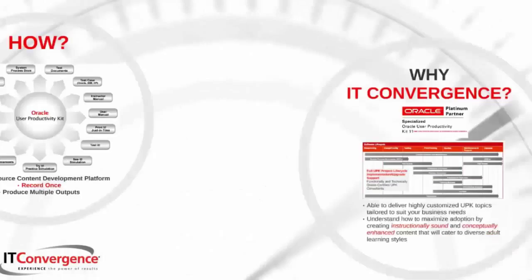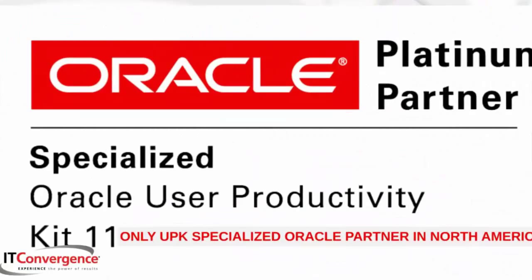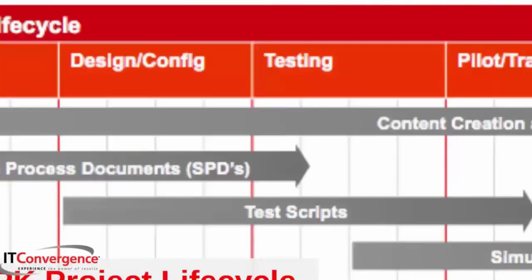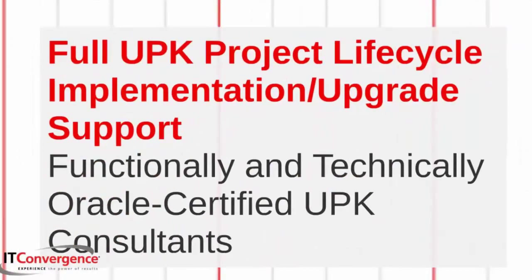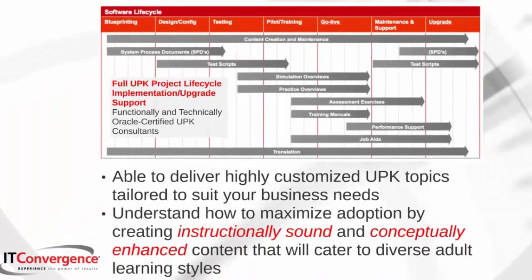Why choose IT Convergence? We are the only UPK specialized Oracle partner in North America with a global presence. We offer full UPK project lifecycle implementation or upgrade support with our functionally and technically Oracle certified UPK consultants. We are able to deliver highly customized UPK topics tailor-made to suit your business needs, and we are experts at maximizing end user adoption by creating instructionally sound and conceptually enhanced content that will cater to diverse adult learning styles.